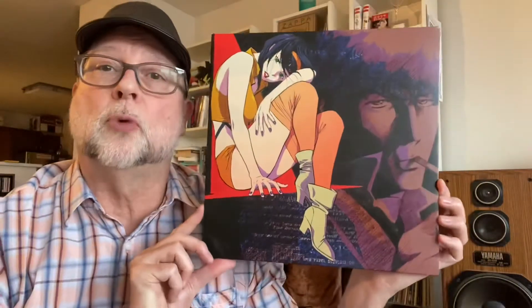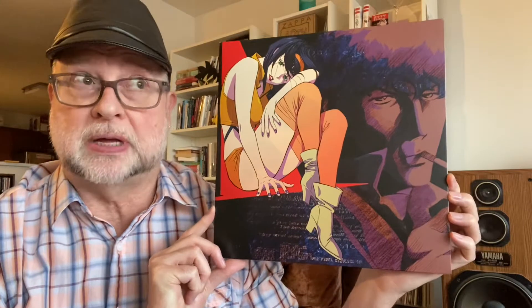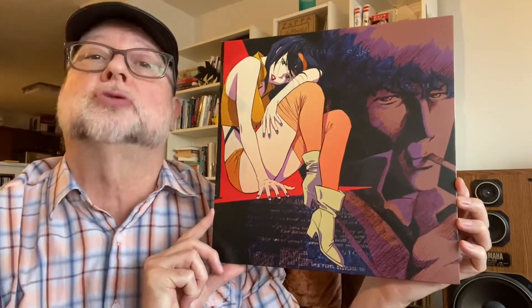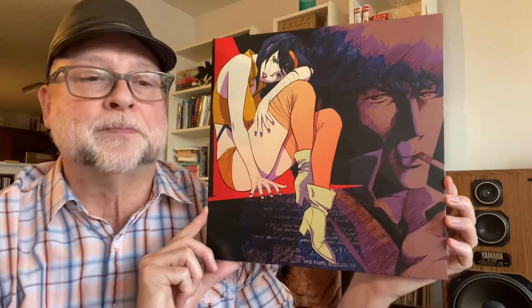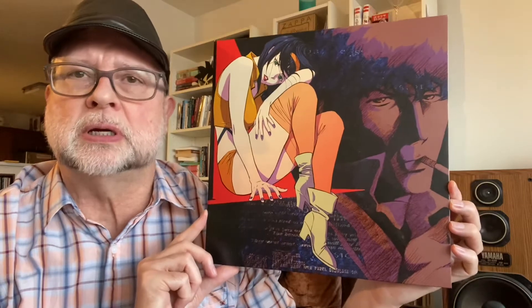I've done some videos in the past about soundtracks for anime series, and this is one of those. It's a soundtrack for Cowboy Bebop, the anime series. When I found out they were releasing a soundtrack to this, I was super excited.